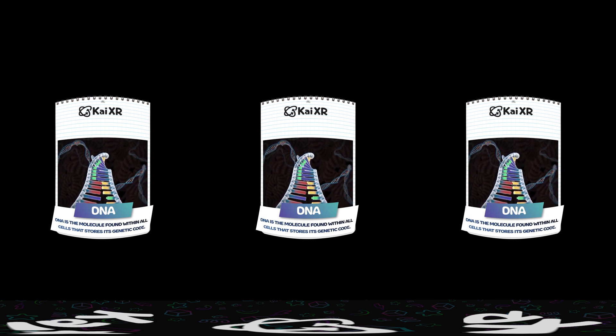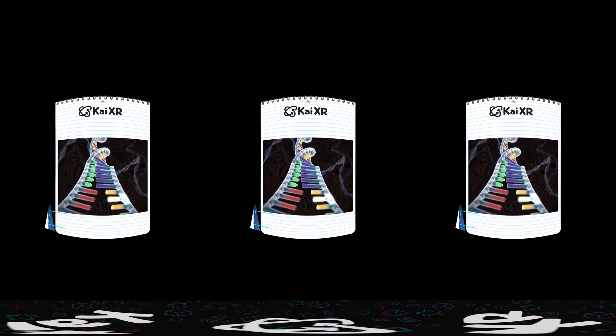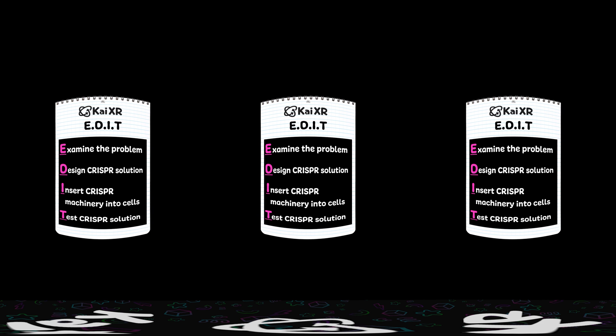CRISPR can edit the mutation in DNA, eliminating the disease. DNA is a molecule found within all cells that stores its genetic code. To fully understand how CRISPR works, pay close attention to these four steps in our CRISPR editing process. Now let's get started.